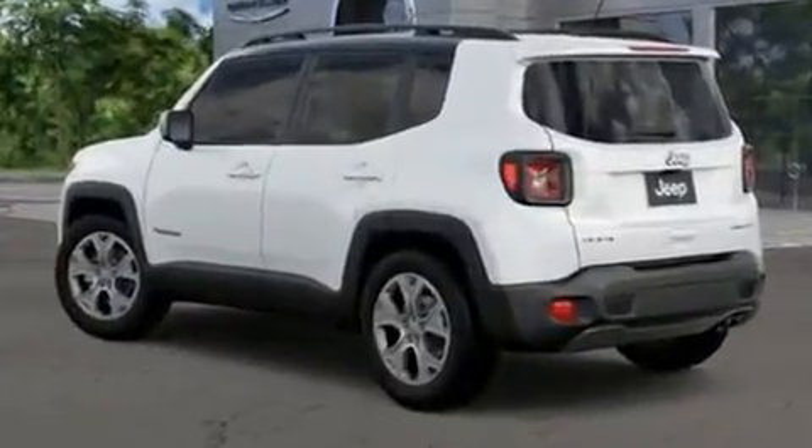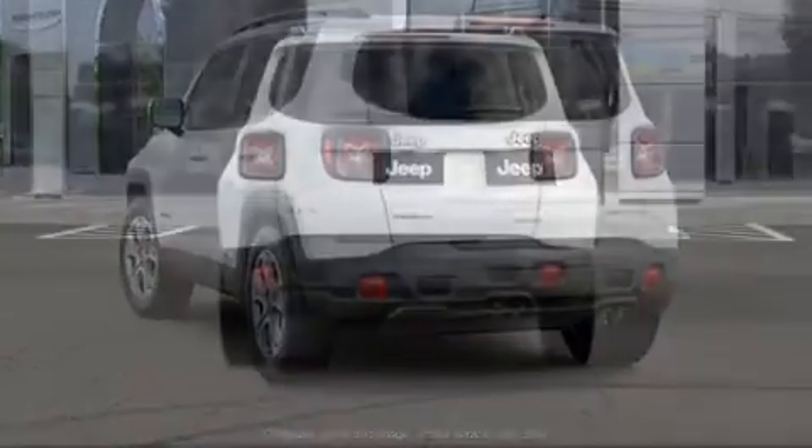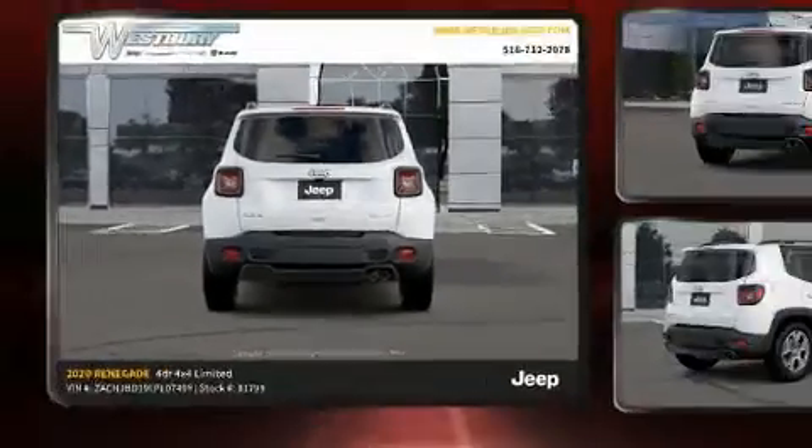Jeep prioritized fit and finish as evidenced by fully automatic headlights, turn signal indicator mirrors, a blind spot sensor, a roof rack, and remote keyless entry.